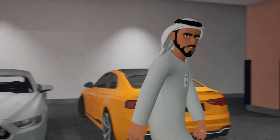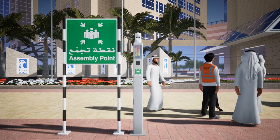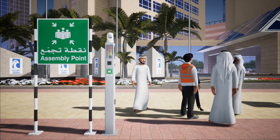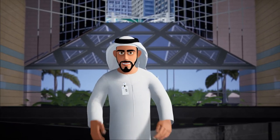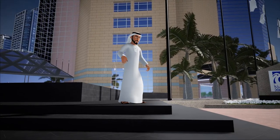Do not go to the car park or attempt to move your car. Follow the instructions of the assembly point controller. Do not re-enter the building until the all clear has been announced.